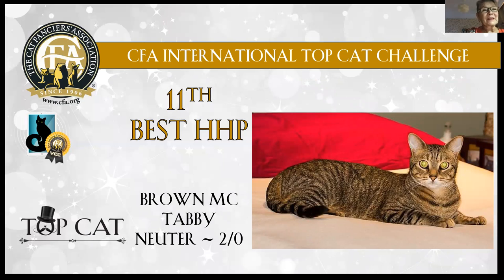11th best: brown mackerel tabby neuter boy, two years old. Lovely mackerel pattern and very harmonic in the whole cat. Lovely big eyes and he looks like he is in stunning condition.